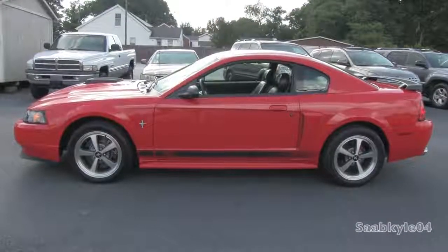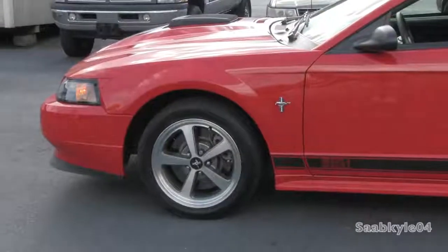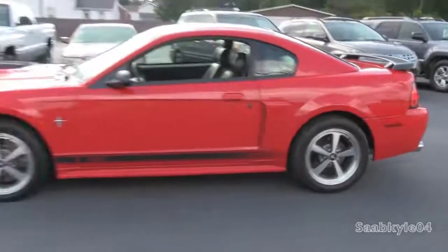Overall length is 183.2 inches, with a width of 73.1 inches and a height of 52.3 inches. Typical curb weight is right around 3,465 pounds.